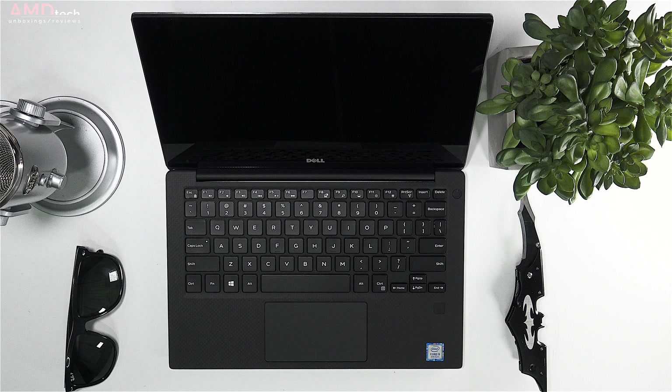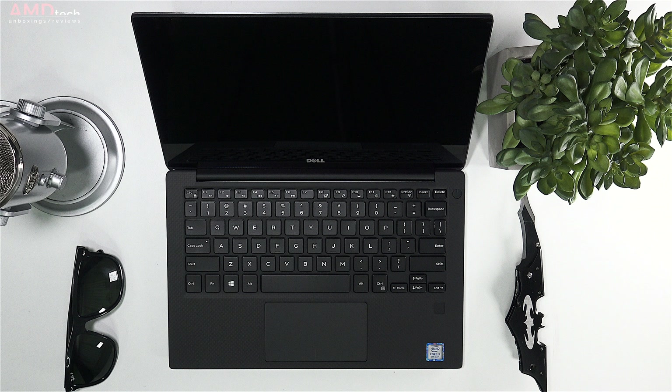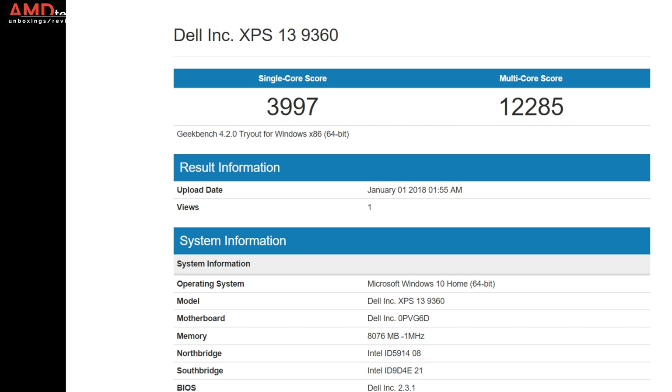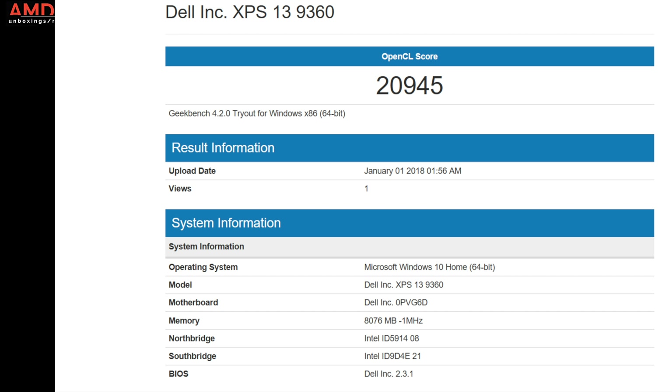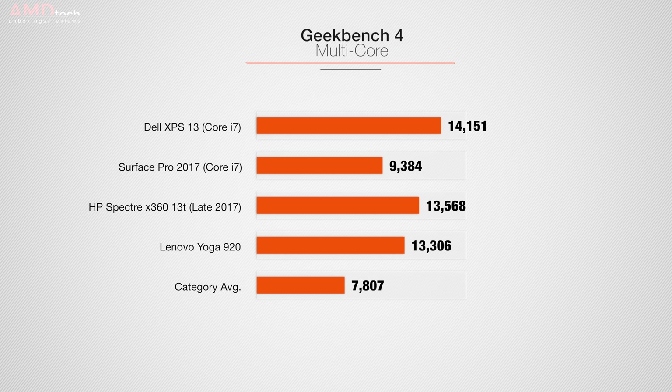The unit I have has the 8th generation Intel Core i5-8250U CPU — about a 40% performance boost over the prior Kaby Lake U model. You can also get 128GB of SSD storage, but I recommend a minimum of 256GB, and consider 16GB of RAM if it's in your budget. Performance was pretty good; built-in graphics scored 20,945. The Core i7 model scored 14,151 — certainly better than the category average of 7,807.